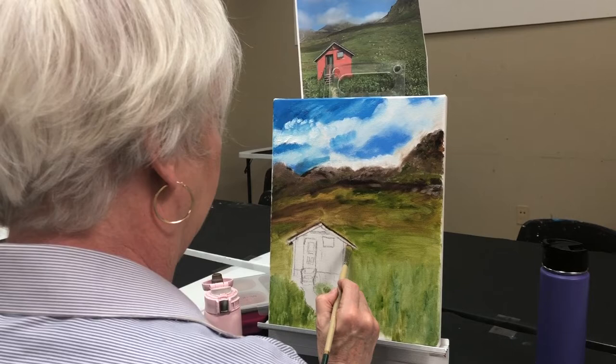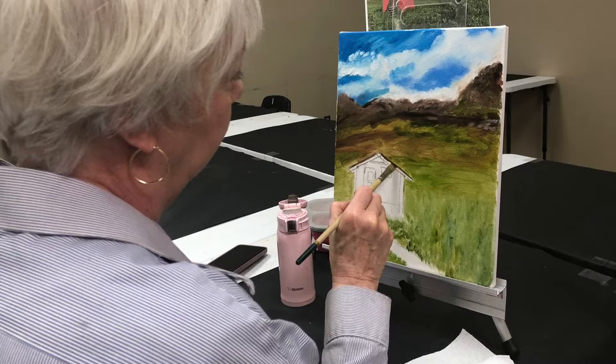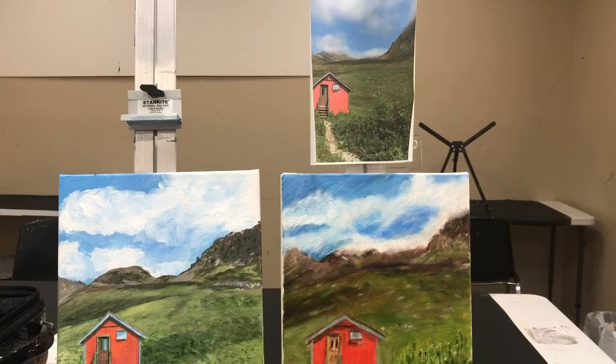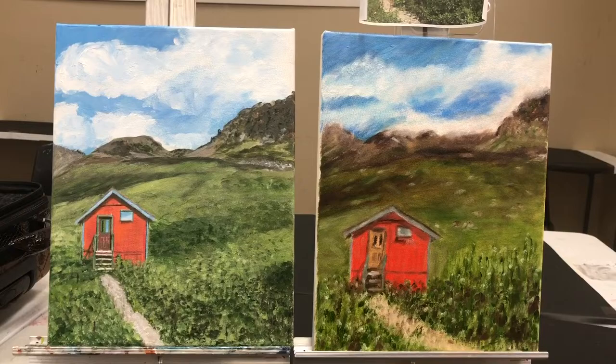Our other artist is also developing the area of the house now, and she has much more developed in the foreground. Now our two ladies are finished — we have the acrylic version here and the oil version here. That's their beginning inspiration there, so I hope you enjoyed getting to see how these two artists interpreted the scene.